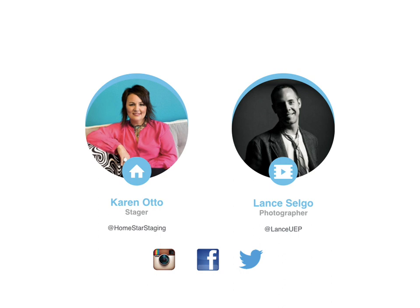Just wanted to thank you once again. I'm Karen Otto with Homestar Staging — would love to connect with you online on Instagram, Facebook, or Twitter. My social media handle is at Homestar Staging. And I'm Lance Selgo, a real estate photographer in the Dallas area. You can reach me at the handle at Lance UEP. We hope you enjoyed this presentation. Happy staging. Happy selling.